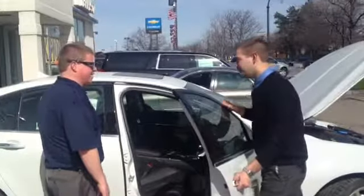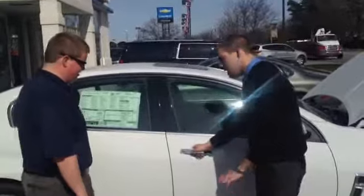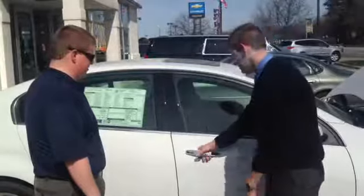Pretty nice, right? Absolutely. I want to show you one thing right here — we got this intelligent key feature. I got the key fob in my pocket, push this button, I lock the door. Push it again, unlocks.